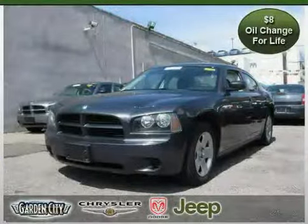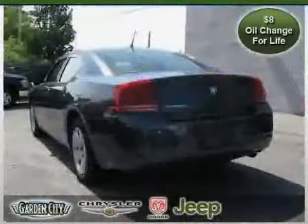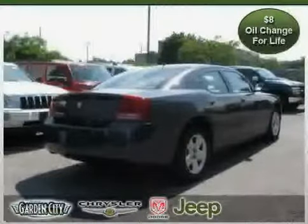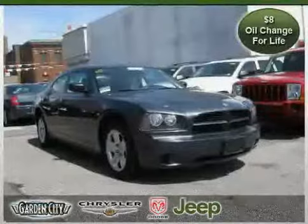This 2008 Certified Dodge Charger is equipped with Cloth Interior, Power Windows, Power Door Locks, Air Conditioning, Rear Wheel Drive, CD Player, Vehicle Anti-Theft System, Driver & Passenger Side Air Bag, MP3 Player, Cruise Control, and Second Row Bench Seat.